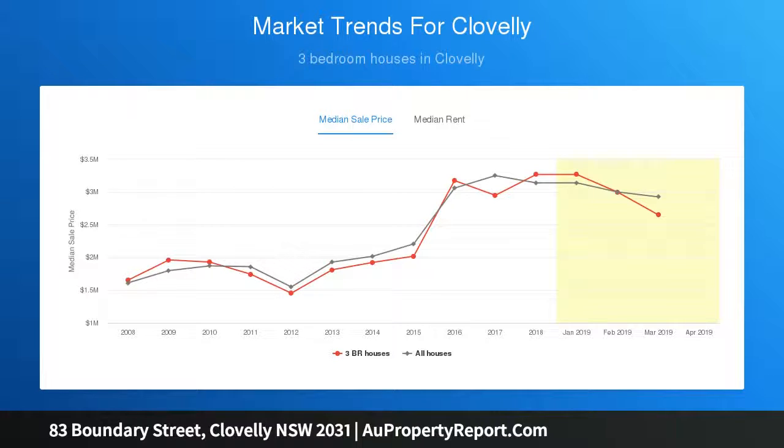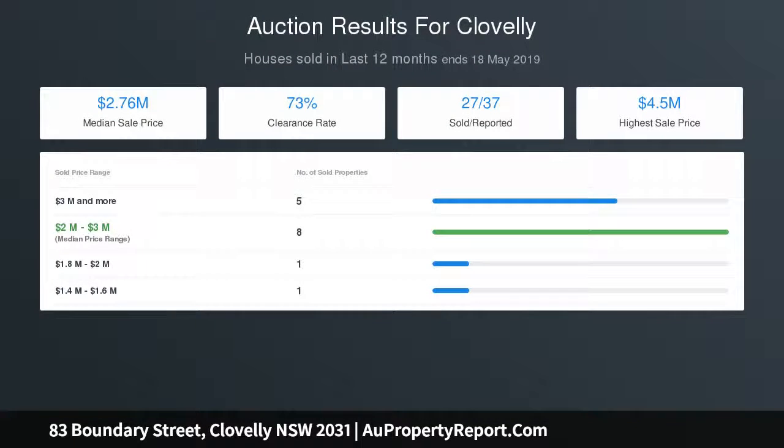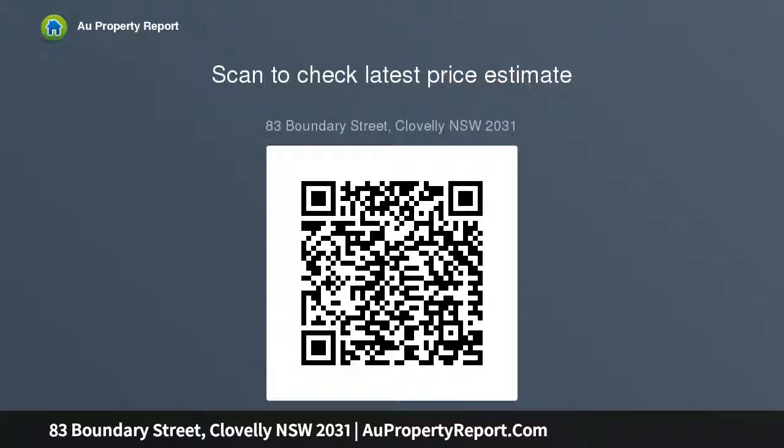Located at the quieter end of the street, a breezy stroll down to the beach, the freestanding home opens out to a deep garden with ample room to extend, and features a lock-up garage on Blackwood Avenue. A rare beachside opportunity, first time offered in 40 years — featuring a two-bedroom home and a self-contained one-bedroom apartment.